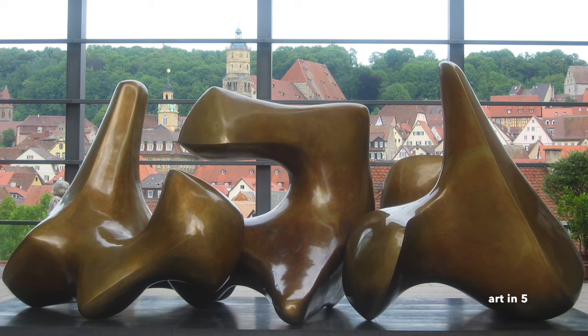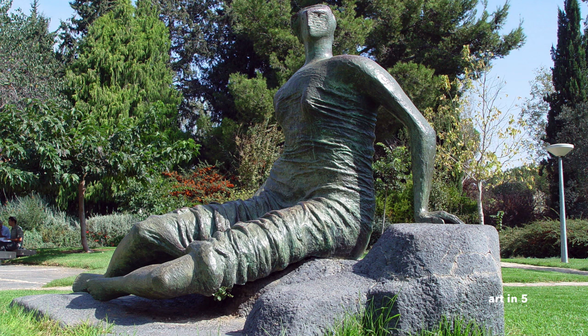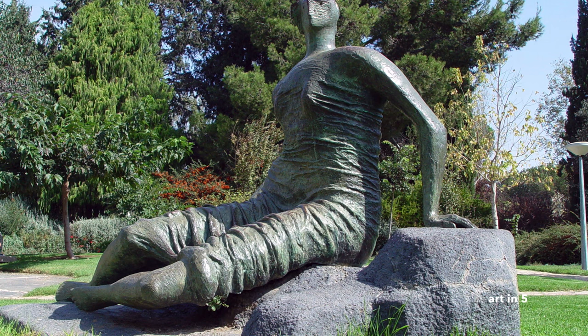Moore's early artistic development was influenced by his experiences in the Yorkshire countryside, where he developed a deep appreciation for natural forms and landscapes. He studied at the Leeds School of Art and later at the Royal College of Art in London, where he honed his skills and explored various sculptural techniques.